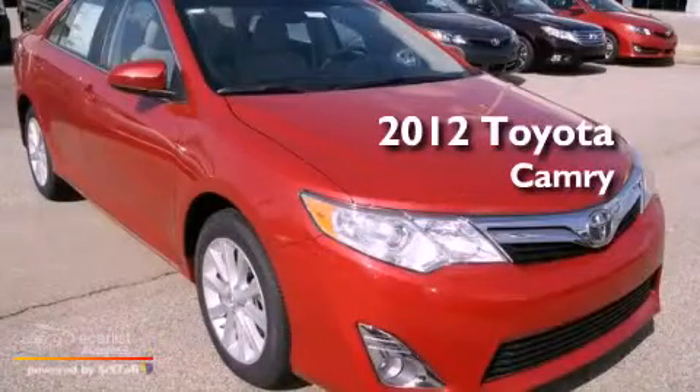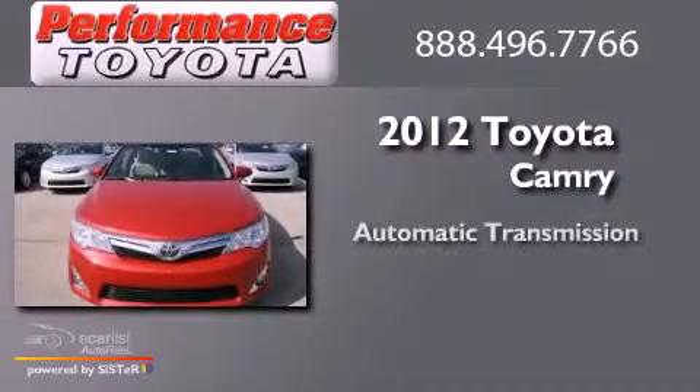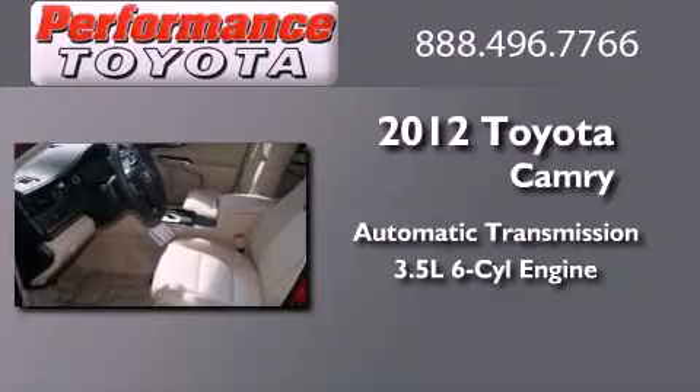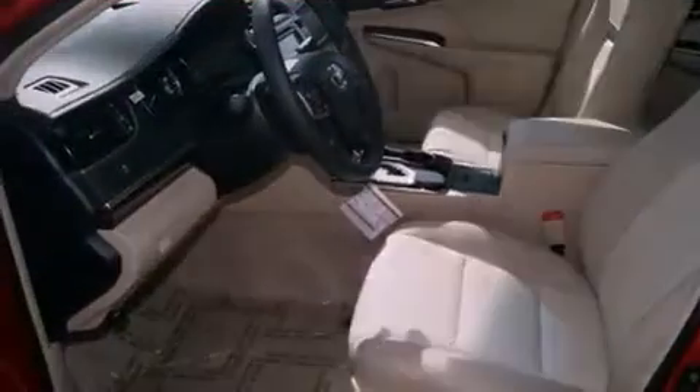This is a brand new 2012 Toyota Camry. This four-door sedan has an automatic transmission and a 3.5 liter V6. All of the following features are included.